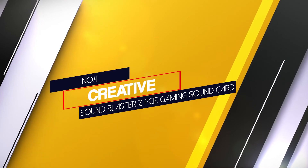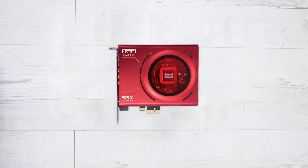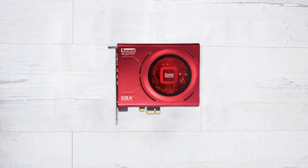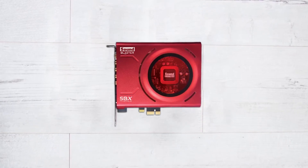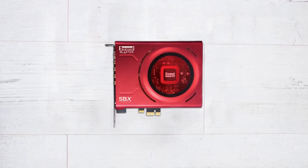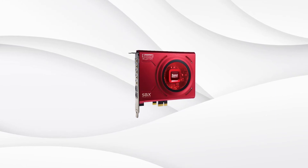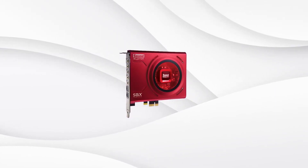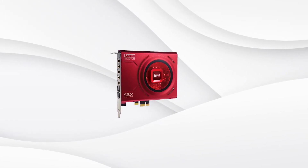Number 4: Creative Sound Blaster Z PCIe Gaming Sound Card. The Sound Blaster Z looks great and a bit mysterious at first glance, with an attractive red body. Its unique external feature is a beamforming microphone array equipped with Crystal Voice technology to record crystal clear sound and crisp voices. With the power of Dolby Digital Live and DTS, the sound card provides more variations of sound and music.